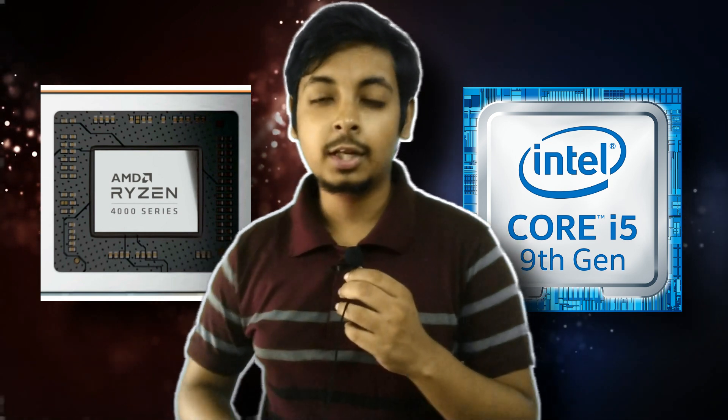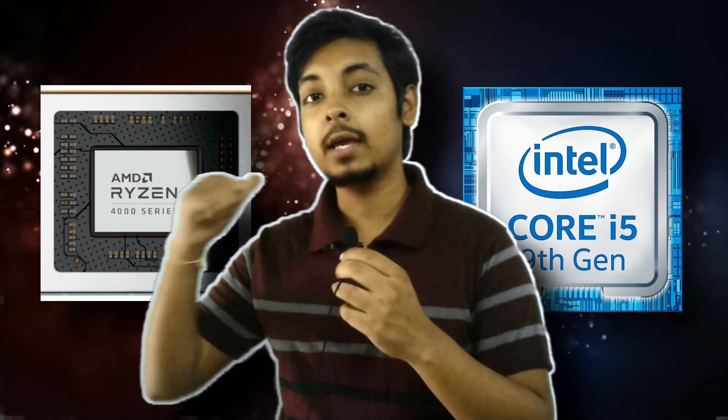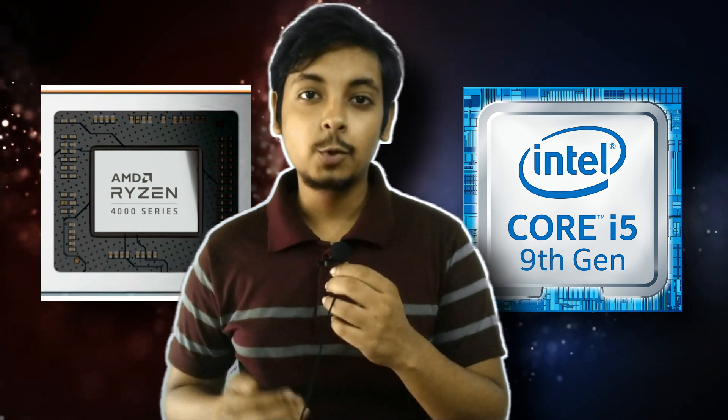That's it for this video — thank you for watching. If you haven't subscribed, go ahead and smash that subscribe button, turn on notifications, and follow me on Instagram at allstardeep where you can comment your queries and I'll always be there to help.